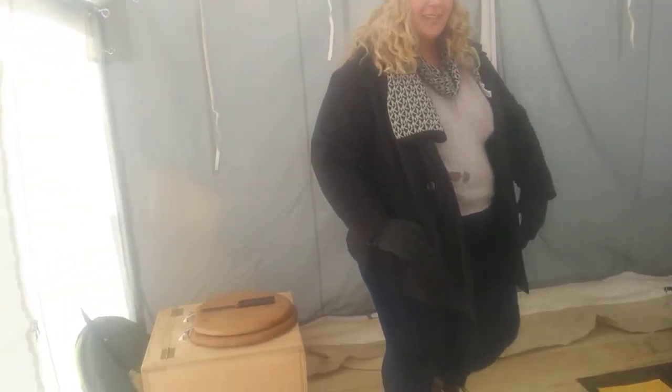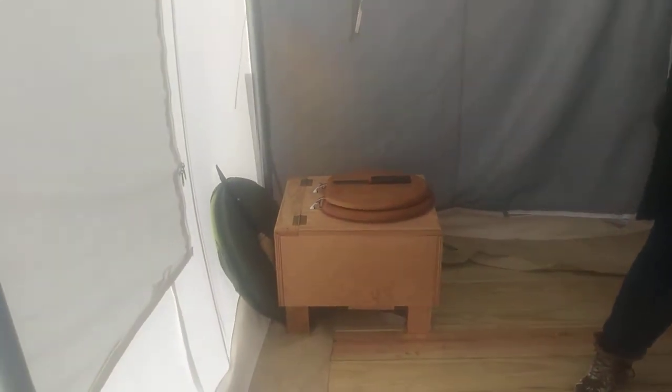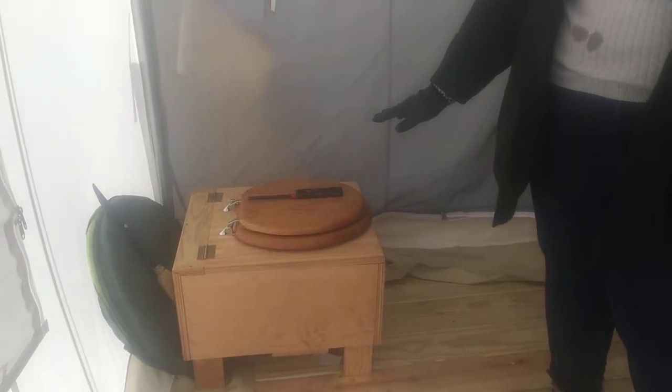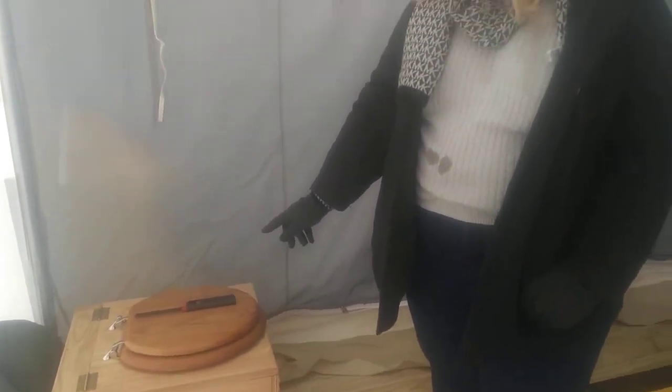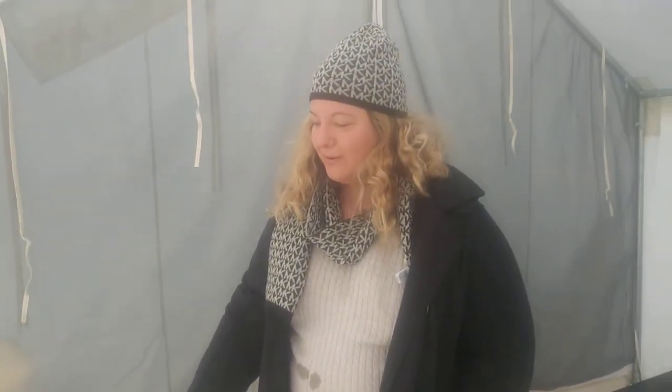And what's this over here? This is the toilet. They put a bag inside of it. They give you bags and it uses what the astronauts use — a gel that when you go, it absorbs it.